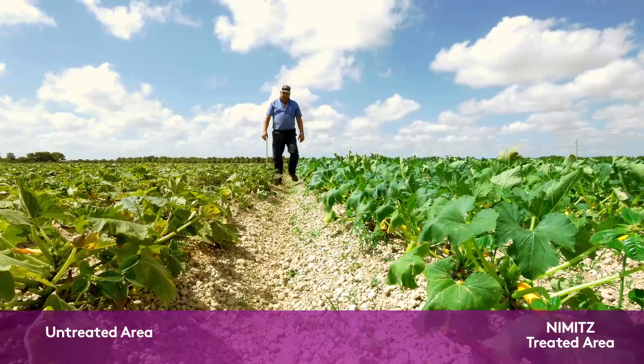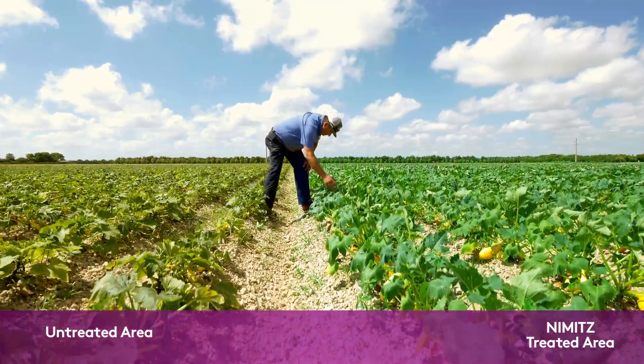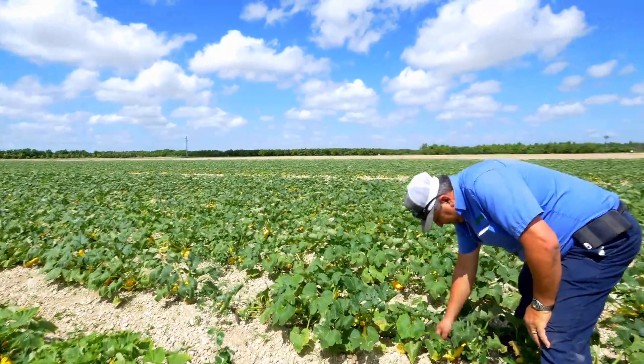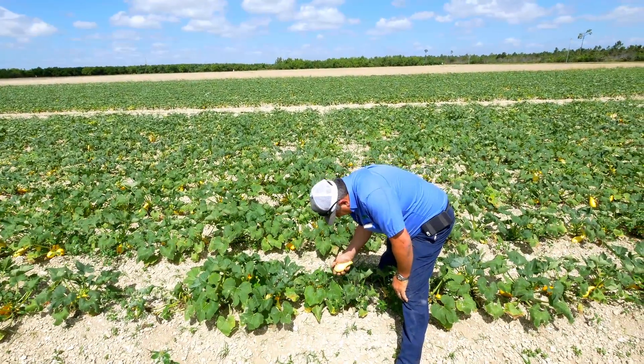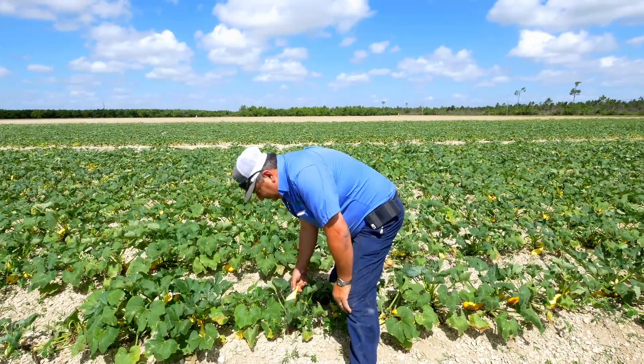The last couple years on tomatoes we haven't even fumigated because we're in small areas near houses and we're worried about the homeowners. But you can see the effects of the nematodes without fumigation. That's a big plus — we can put Nimitz out in smaller fields near homes, in wind-protected areas, where the more restricted products can't be used.